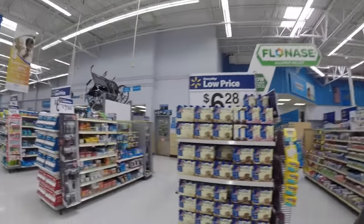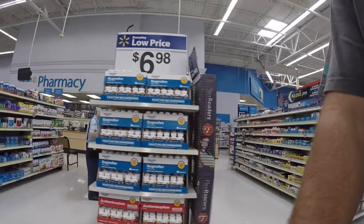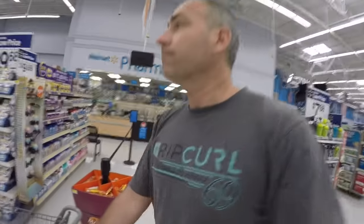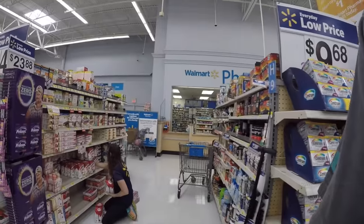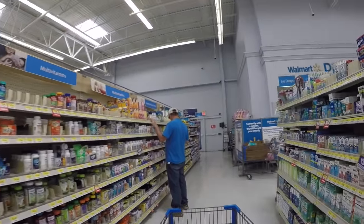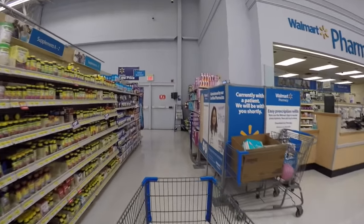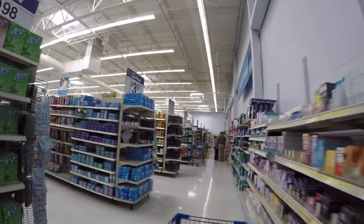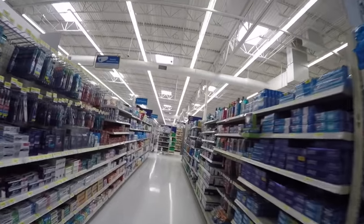The first section we're coming to is the pharmacy section. This right here is the actual pharmacy where you can pick up your prescription medication. All the other stuff is what's called over-the-counter medication, meaning you do not need a prescription to purchase it — vitamins and lots of different items. All right, let's check the prices on toothbrushes.